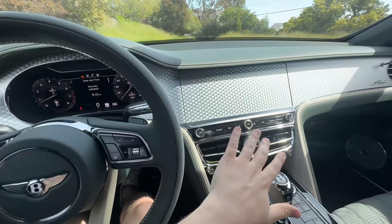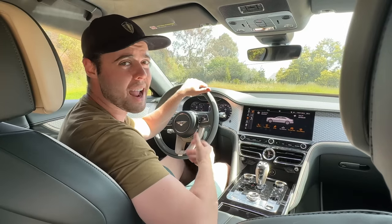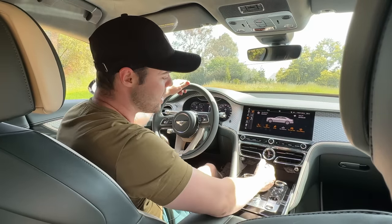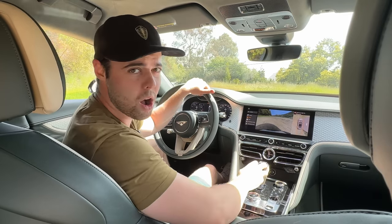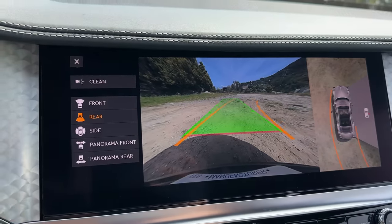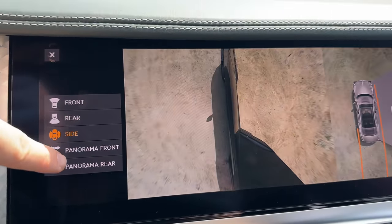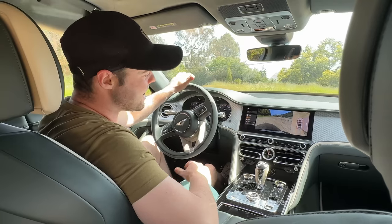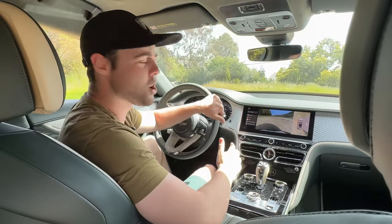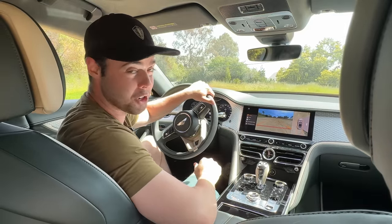I only really have one complaint about the interior, and that is the backup camera and camera system in general. If we put the car into reverse, it does have a backup camera on the screen, but it's a very strange fisheye wide angle that gives you a difficult time actually figuring out where the car is. There are some lines that kind of guide where the car is going, but honestly, it's not one of the best systems I've ever used.